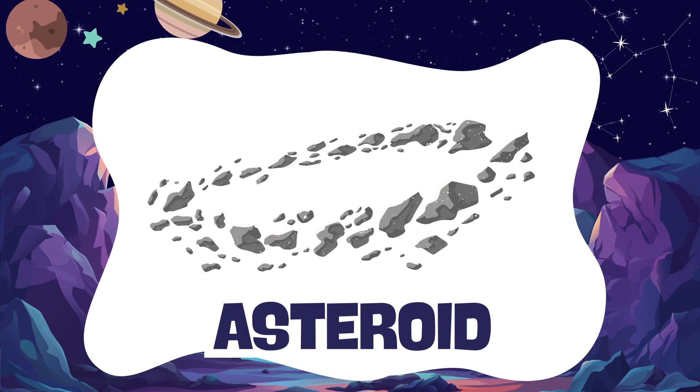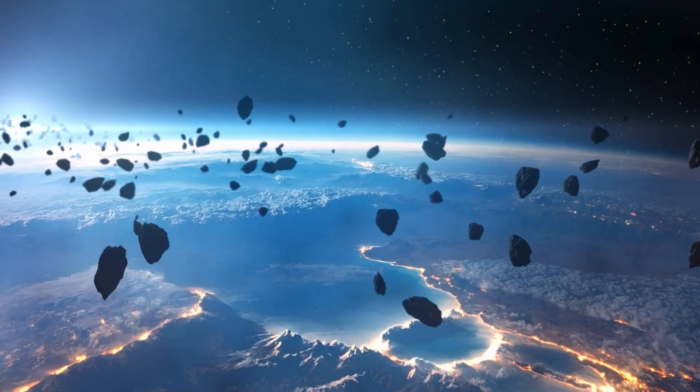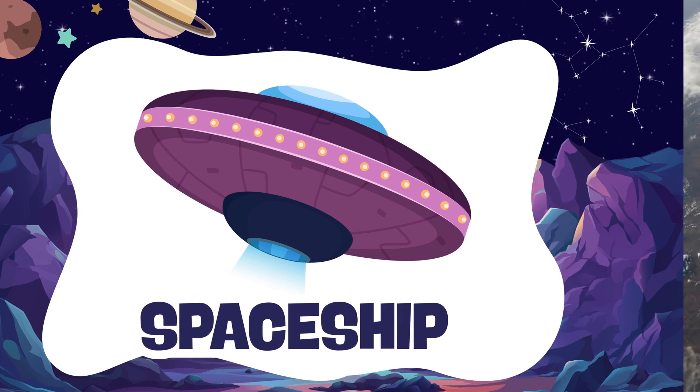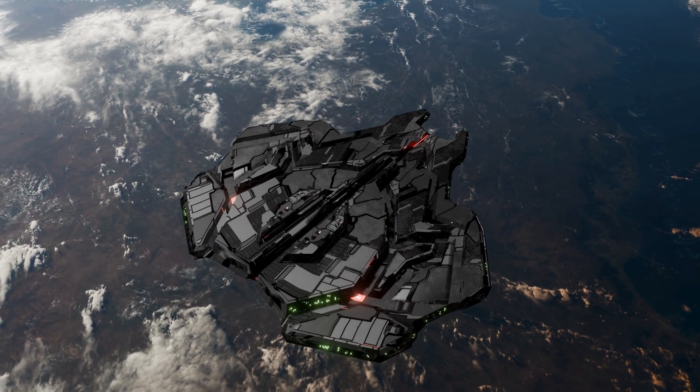Asteroid. An asteroid is a small, rocky world flying in space. Spaceship. A spaceship is a big vehicle that astronauts use to travel in space.